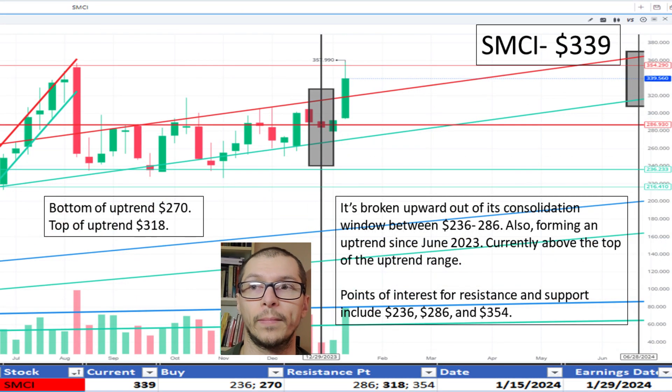Switching to Super Micro, $339. It's exceeding the slight uptrend noted range beginning June 2023. The top of the range being $318 and the bottom is $270. We also note some decent resistance near $286. Because it's above this uptrend, I don't like the price.